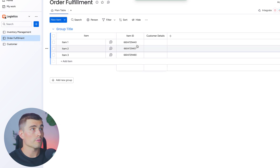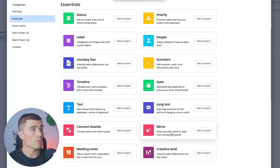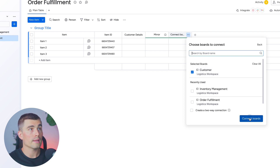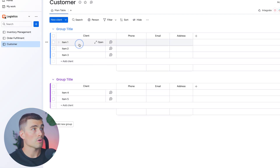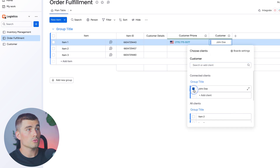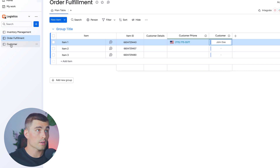Going back to the order fulfillment board, we're going to create a new column for customer details. What we're looking for is the mirror column. We'll add that to the board and create a new connection — which creates a connected boards column. We'll select boards, connect to customers, and mirror the customer phone. Going back to the customers board, we'll add a customer called 'John Doe.' Now we can select that customer and see his phone number mirroring over from the customers board.